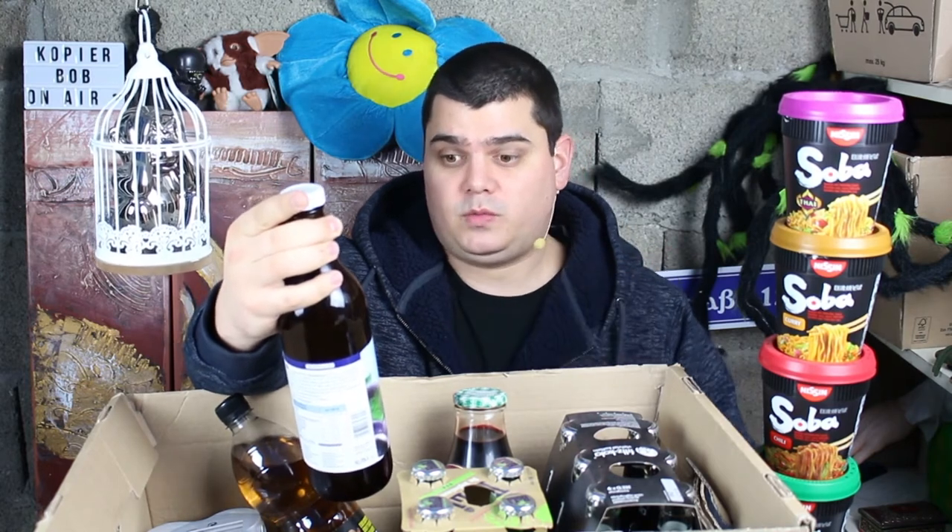Hey guys, here is once more Soft Drink Commander, and today I'm gonna show you non-alcoholic beverages. I have many of them and you can say what you want to see in a review.